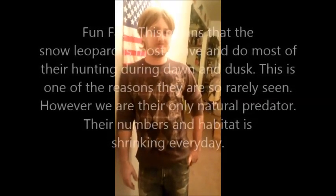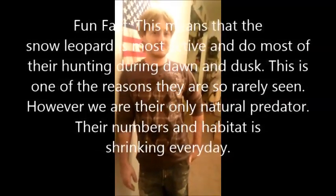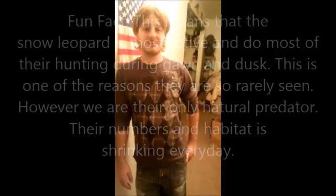What is a snow leopard's activity pattern? Snow leopards are cats, so they're nocturnal creatures — they hunt at night. Actually, that is incorrect. They are crepuscular, which means they hunt during dawn and at dusk.